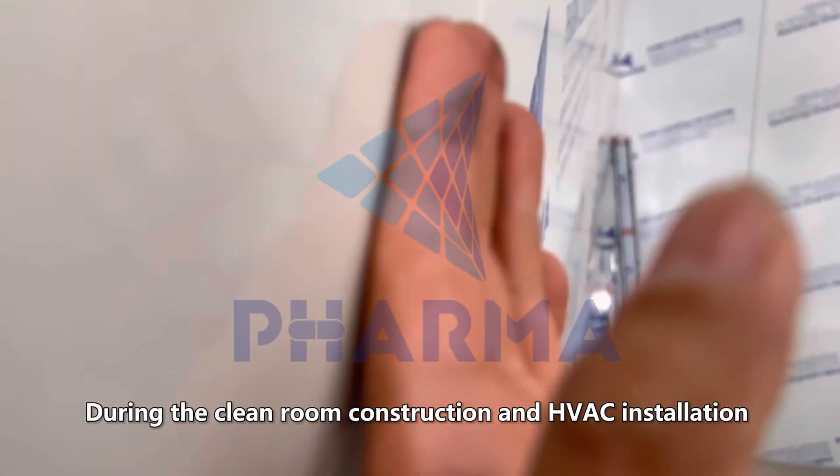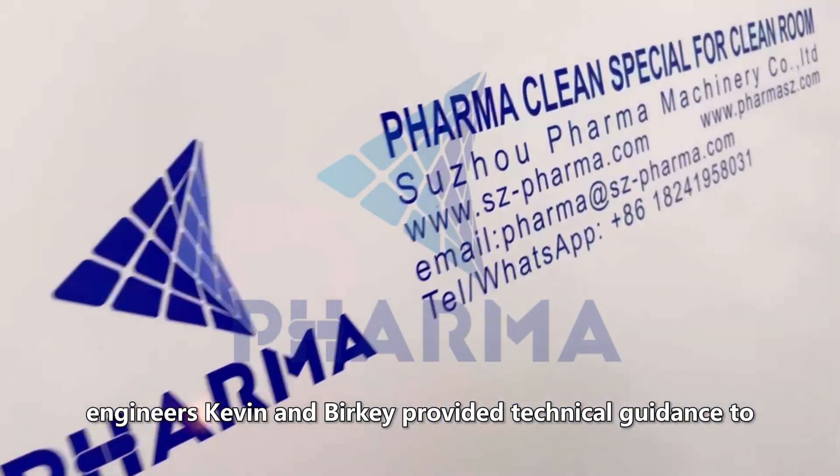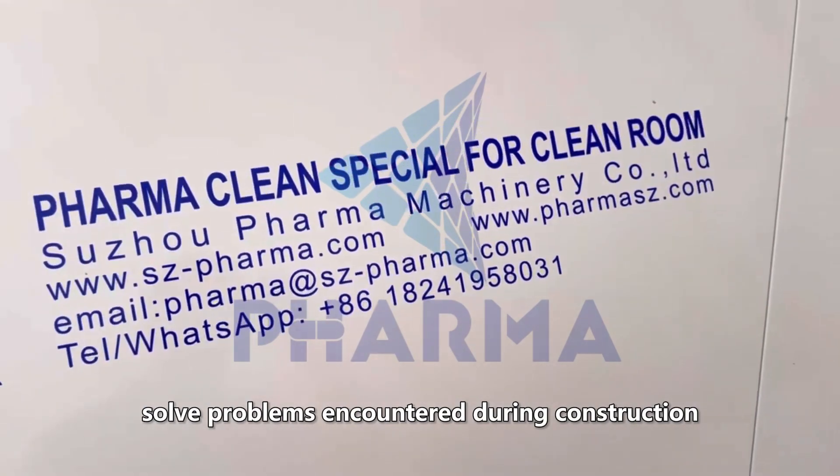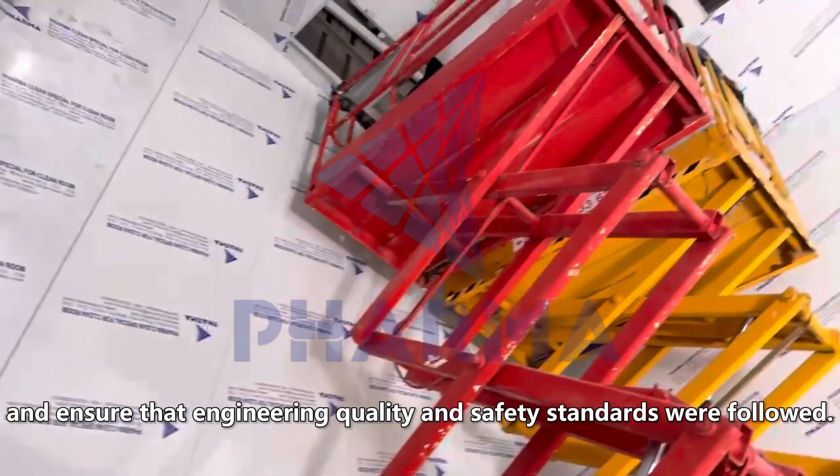During the clean room construction and HVAC installation, engineers Kevin and Berkey provided technical guidance to solve problems encountered during construction, and ensured that engineering quality and safety standards were followed.